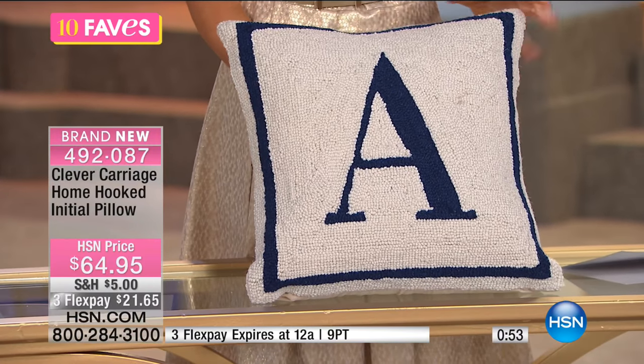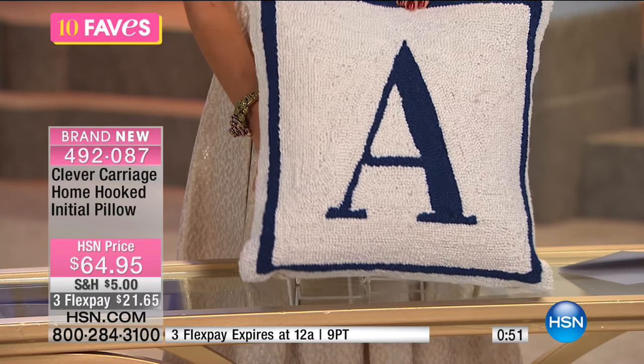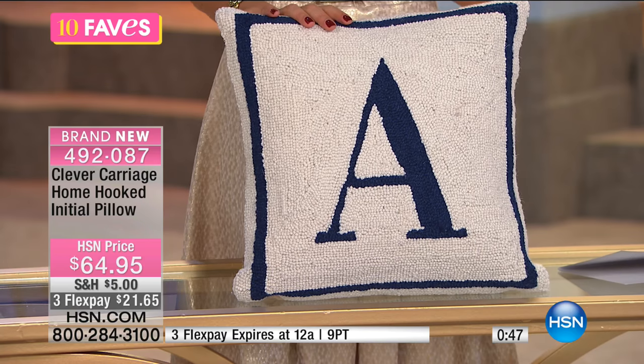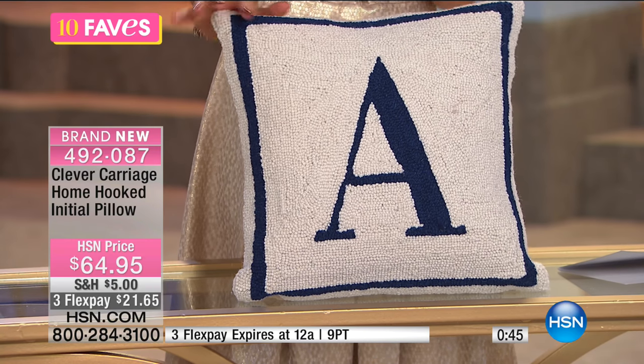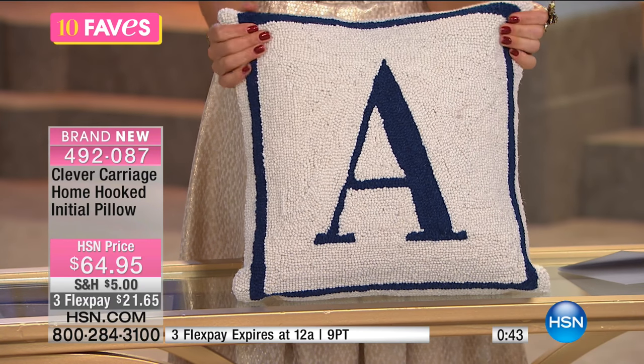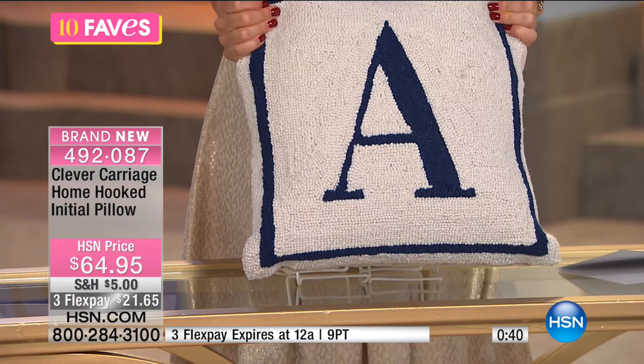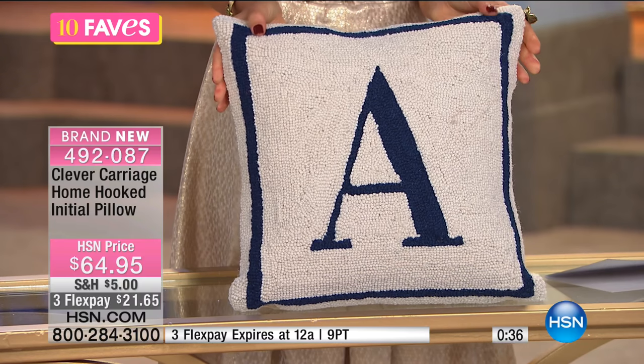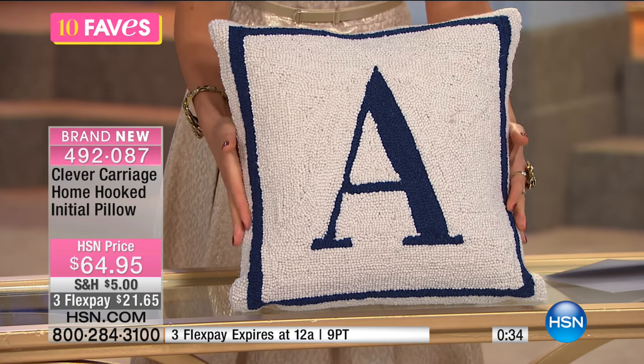Let's check on letters so you can get your favorite letter. We have the A, the ampersand, B, C, D, E, H, J, K, L, M, N, P, S, and T. So already some of the letters are getting limited.